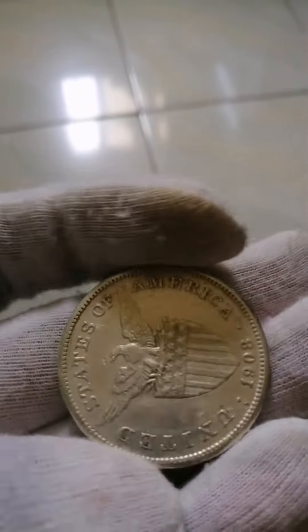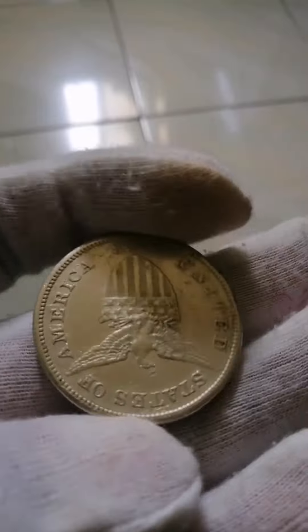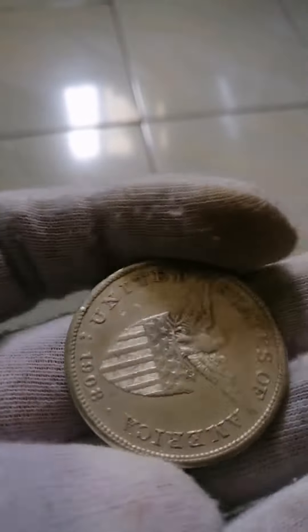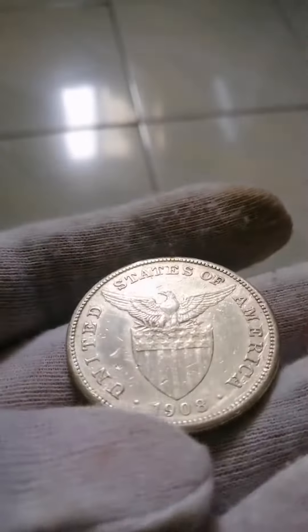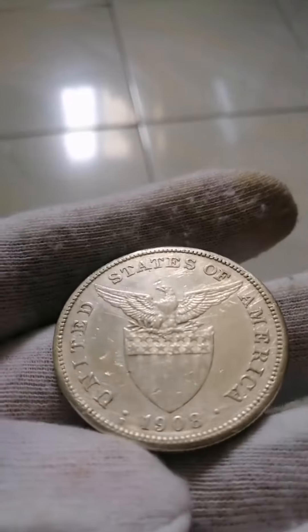Features. Issuer: Philippines. Period: Insular Government 1901–1935. Type: Standard circulation coin. Years: 1907–1912.